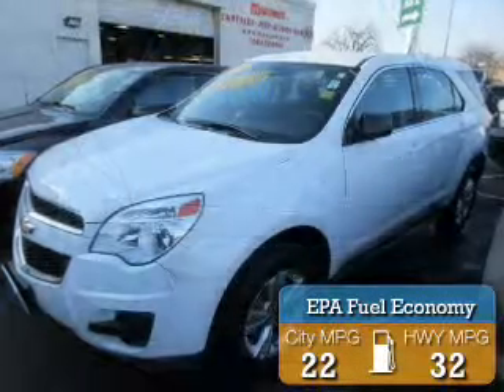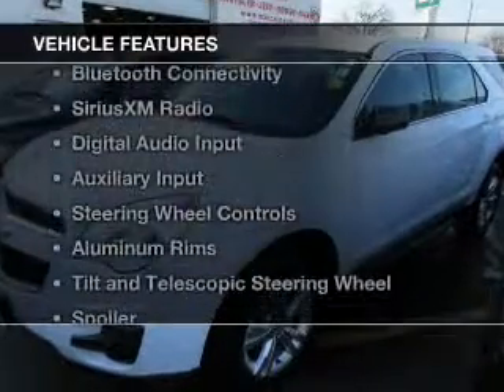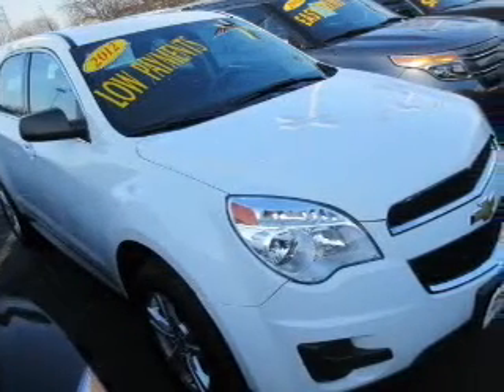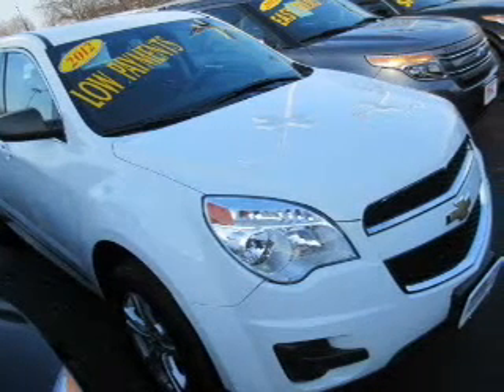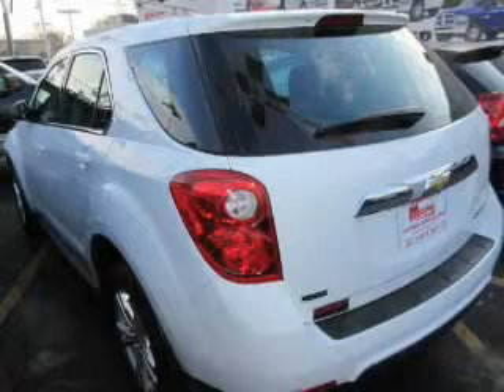Great fuel efficiency saves you money by requiring fewer trips to the gas station. The features include internet connectivity, Bluetooth connectivity, Sirius XM satellite radio, digital audio input, and auxiliary input.